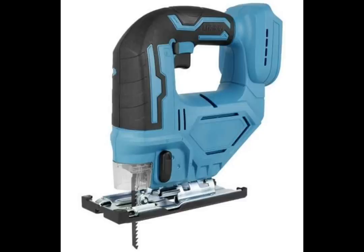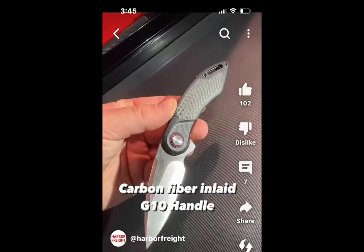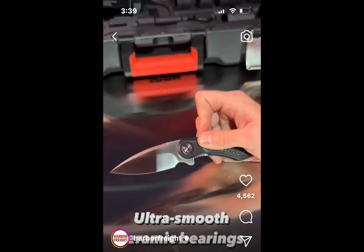This is not the new Hercules jigsaw, but they did show it at the show. We got a price on it: $129. They said it was spring next year. And we got the new Icon knife — this thing looks cool. Ceramic ball bearings. I'm not a big fan of the carbon fiber look, but apparently it's got a really nice handle. I'm excited to see it. They've got a lot of great things here at the show.